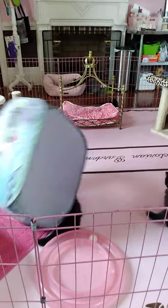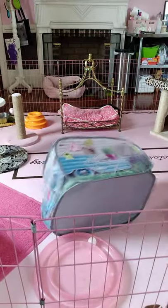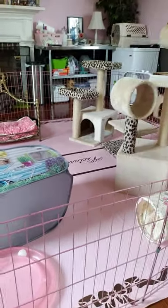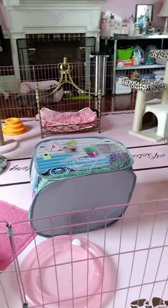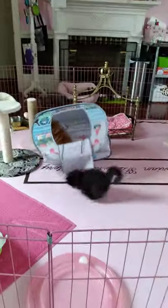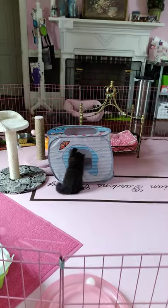These babies are, I think, 10 and a half weeks old — 10 weeks old. And it has taken all of that time to get them weaned. They're having a ball.